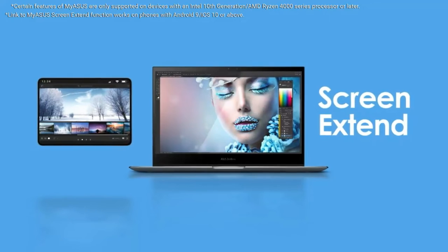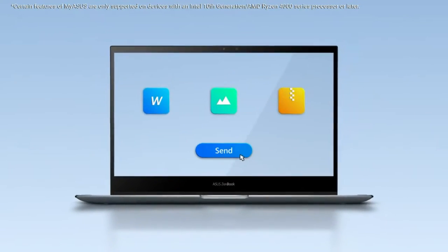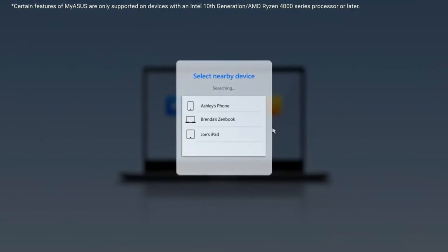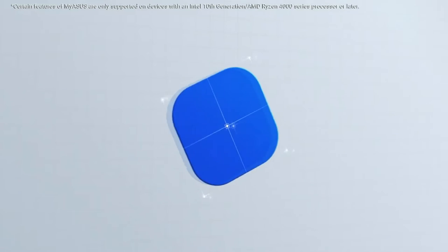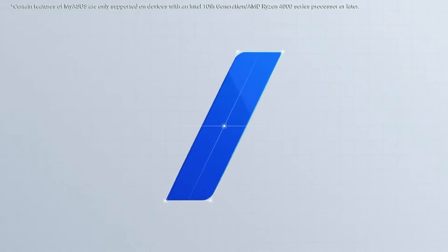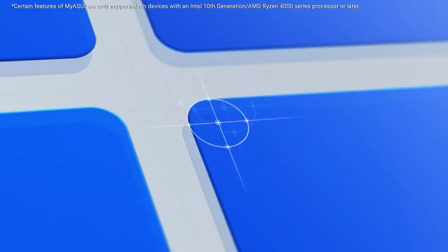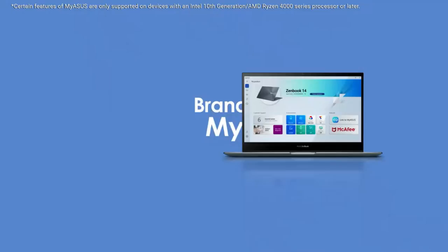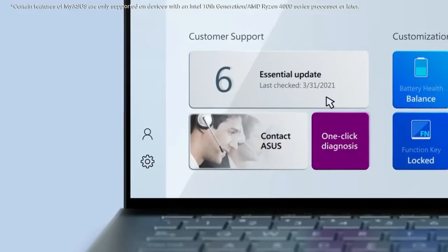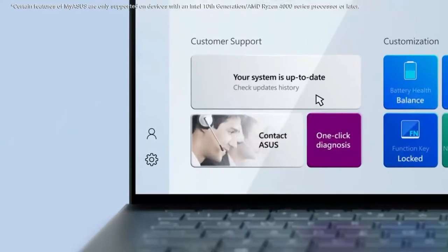The Zephyrus G15 boasts a 15.6-inch, 2560x1440 pixel panel with a 165Hz refresh rate, making it sharper and smoother than its 14-inch counterpart. It comes in at the top of the food chain with an RTX 3080 GPU with an 80W TDP and 8GB of VRAM. This monster shrugged off our benchmarks and tore through the competition.